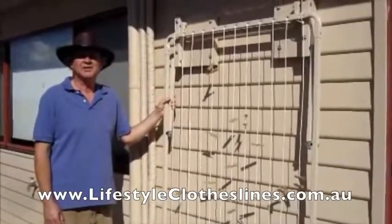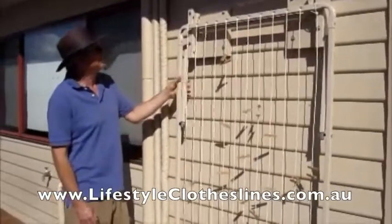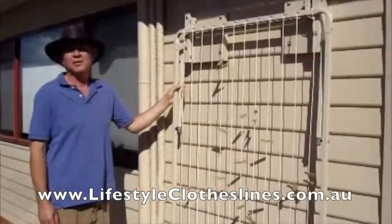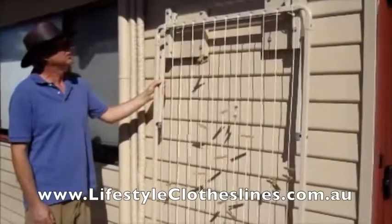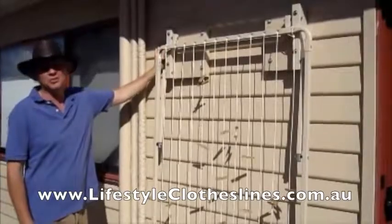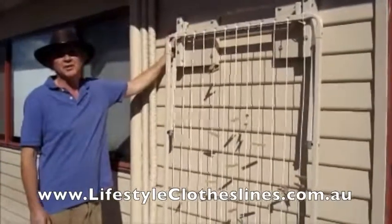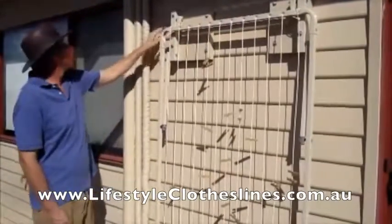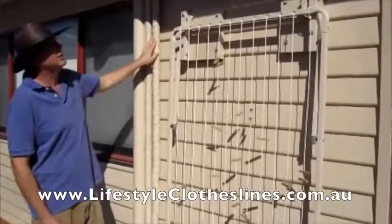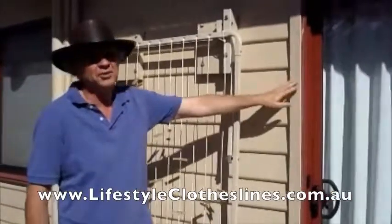Hi everybody, I'd like to share with you how I mounted my Lifestyle Clothesline. Most videos that describe how to mount your clothesline show it being mounted on a brick wall, but here we have a weatherboard wall. Furthermore, the clothesline has to go between these pipes and the door frame.